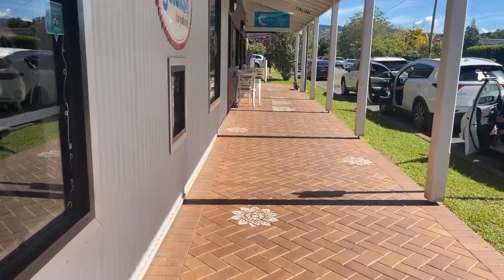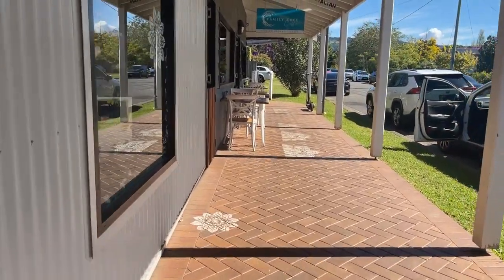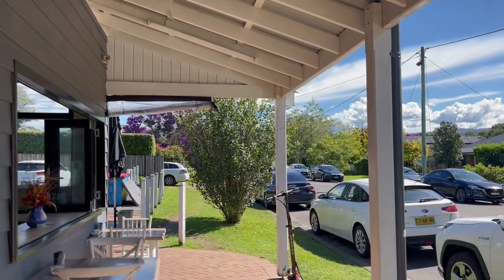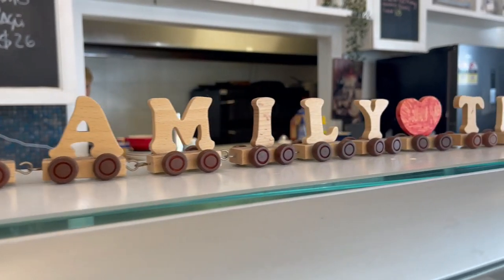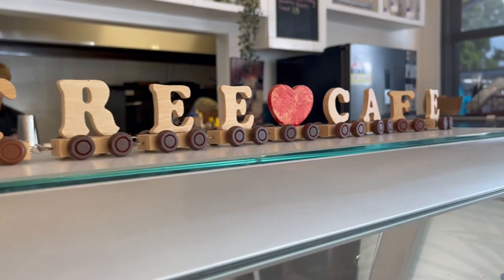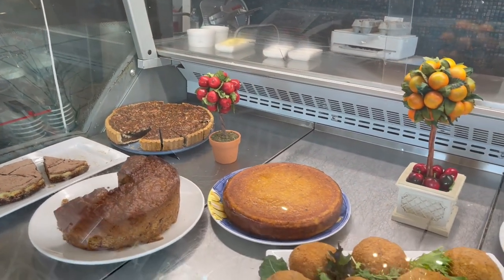Because we didn't stop anywhere on our way down, first thing we wanted to do was find somewhere to have a coffee and something to eat. We found this cute little cafe on Albert Street, which is one street behind the main street. The main street in Berry is Queen Street.